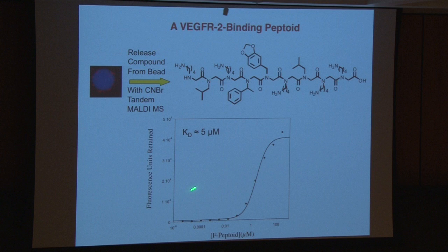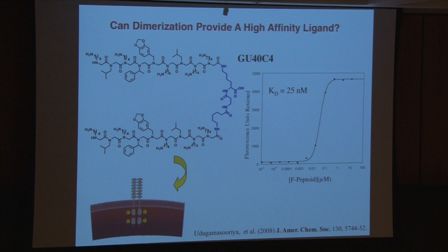Of those five, once we sequenced them by mass spec, all five turned out to be low micromolar ligands for the extracellular domain of VEGFR2. It's a simple biochemical binding assay of a fluorescently labeled molecule to the immobilized extracellular domain of VEGFR2. All five were very similar. So it's a micromolar hit — that's fine. VEGFR2 and most receptor tyrosine kinases act as dimers, and so we simply clipped two of these together and were able to quickly get a 25 nanomolar ligand. This isn't aspirin, but it's also not an antibody — it's about 200 times smaller than an antibody.